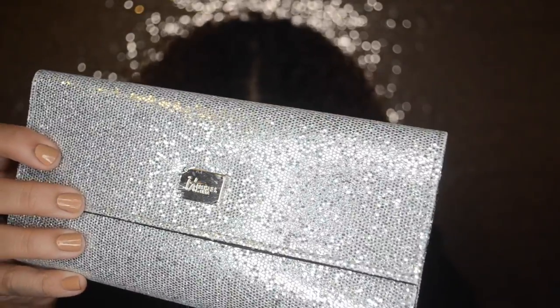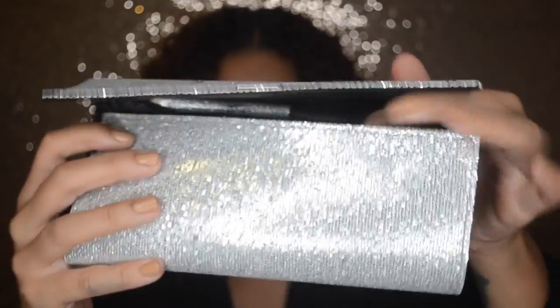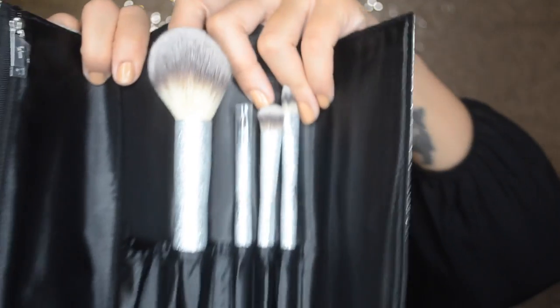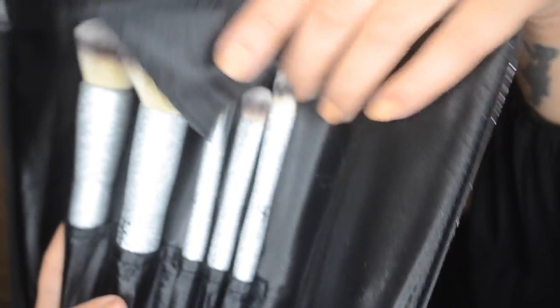They also sent me this brush kit - it comes in a gorgeous clutch. Look at these brushes - they are absolutely stunning, beyond perfect for the holidays. Another great gift - if somebody were to give me this for the holidays I would be so excited. They're just beautiful brushes. Definitely stop by Ulta and check out the IT Cosmetics brush sets because they are a great gift.